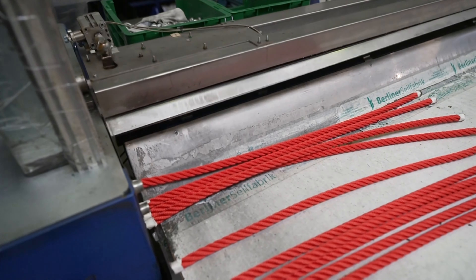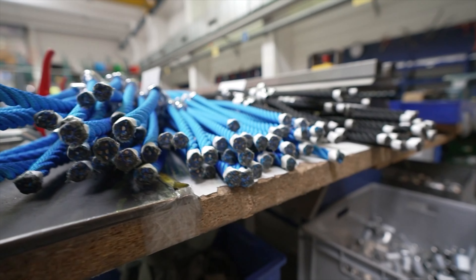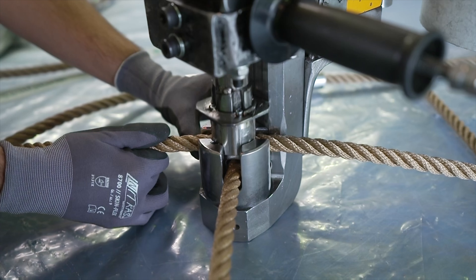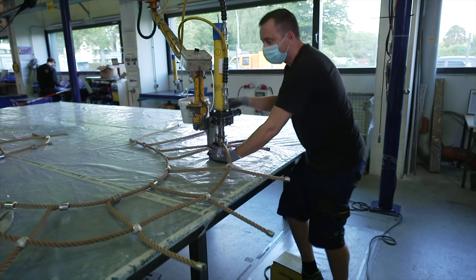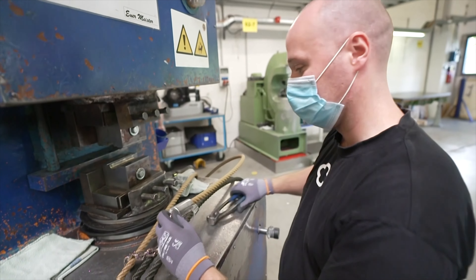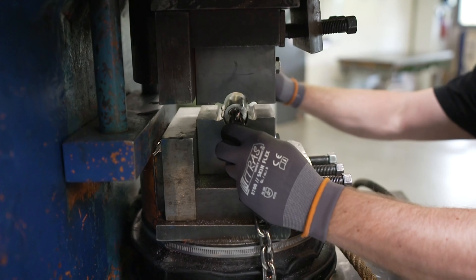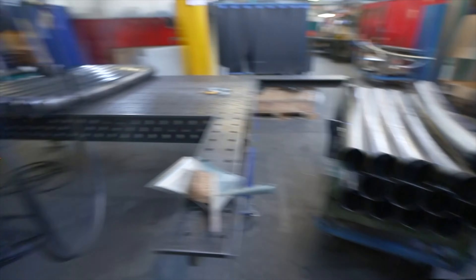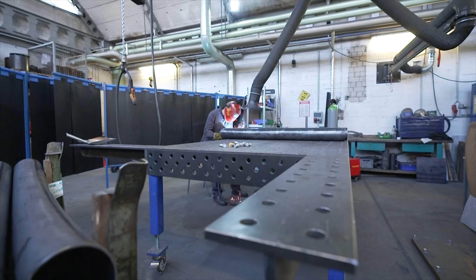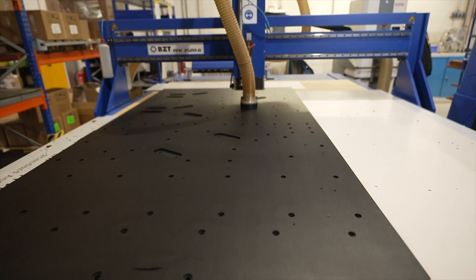With a team of 120 employees, Berliner Seifebrick produces complete playgrounds — from the rope production with specially developed machines and processing of the ropes into spatial nets and planter nets for various climbing equipment, up to the steel construction, and the design and manufacture of entire playhouses. Everything is produced at the three facilities. 100% made in Berlin.